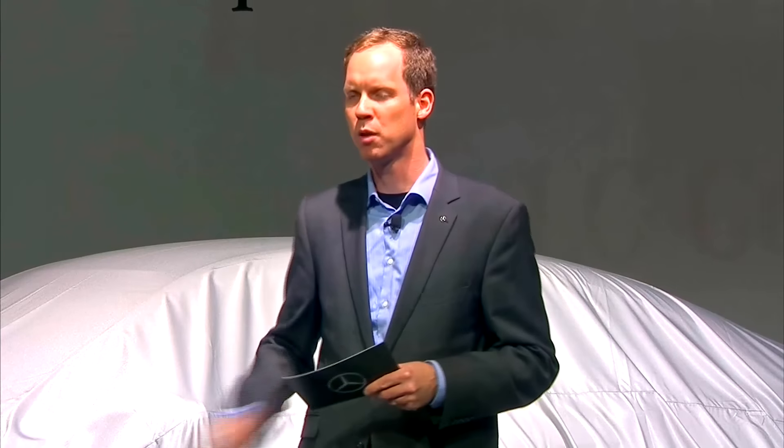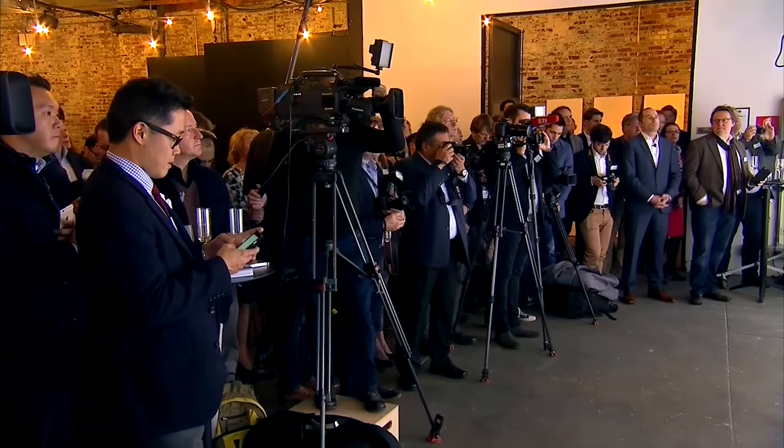I'd like to welcome Robert Lesnik. He is the director of exterior design at Mercedes-Benz, and he with his team can take all the credit for this beauty standing next to me, but Robert can tell you everything about it.